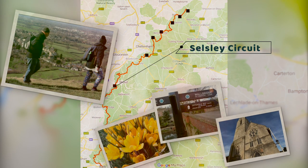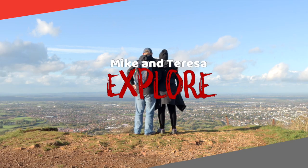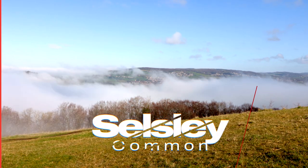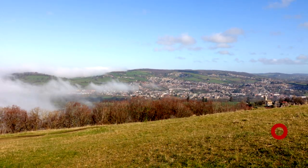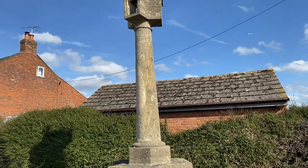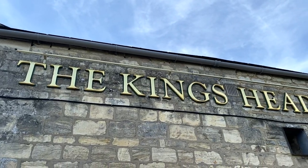This walk is known as Selsley Circuit. Today's walk starts in King Stanley by the Kingshead pub and we're utilising the nearby free car park.